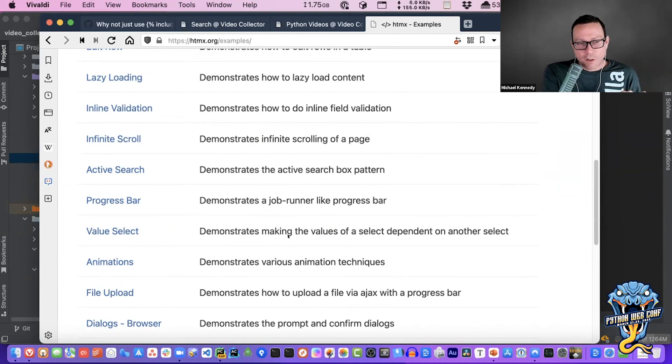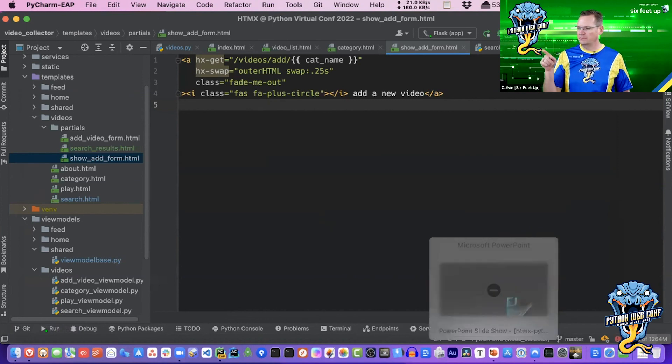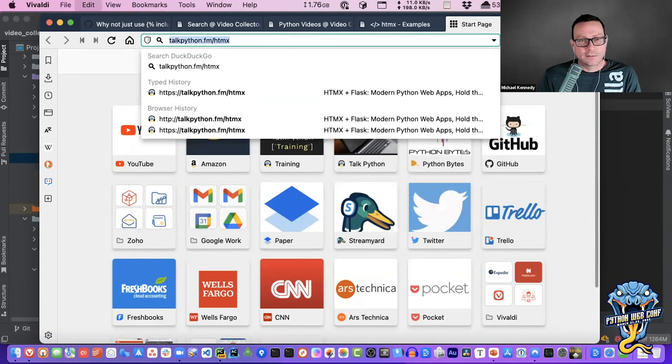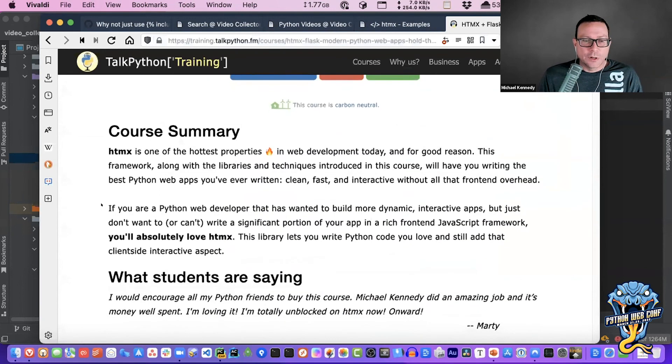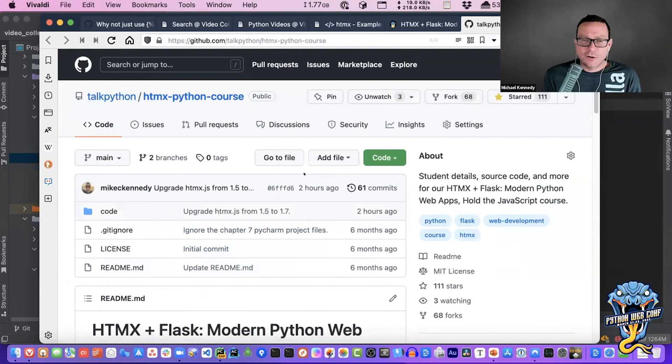The other area to consider is HTMX has no offline support at all — so progressive web apps are out. It's intended to entirely depend upon the server. As for source code: if you go to talkpython.fm/htmx, that takes you to the course. More relevant for everyone is the source code — it's open. Go to chapter 6 to see where I started and ended the presentation. You can go in there and have a look around.